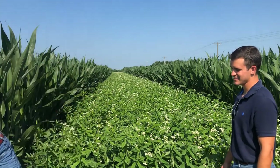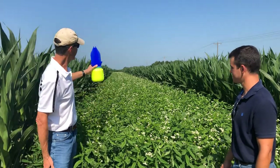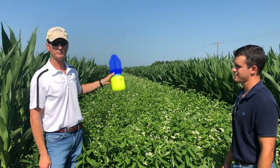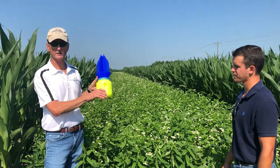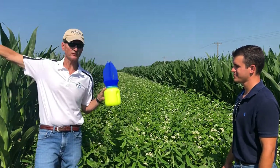This is just an experiment we're trying this year. What I do is I have these blue vane traps that I'll hang out in the strip here to capture what beneficials are coming to the strips.